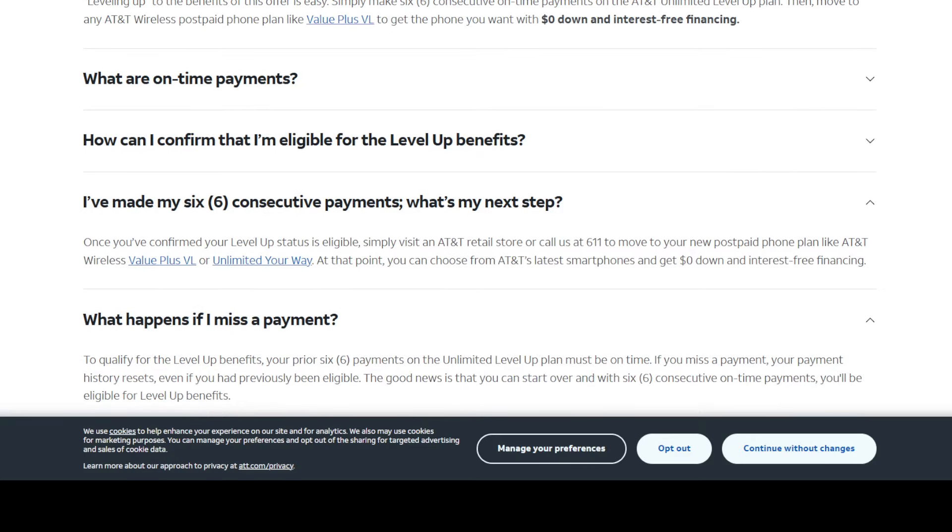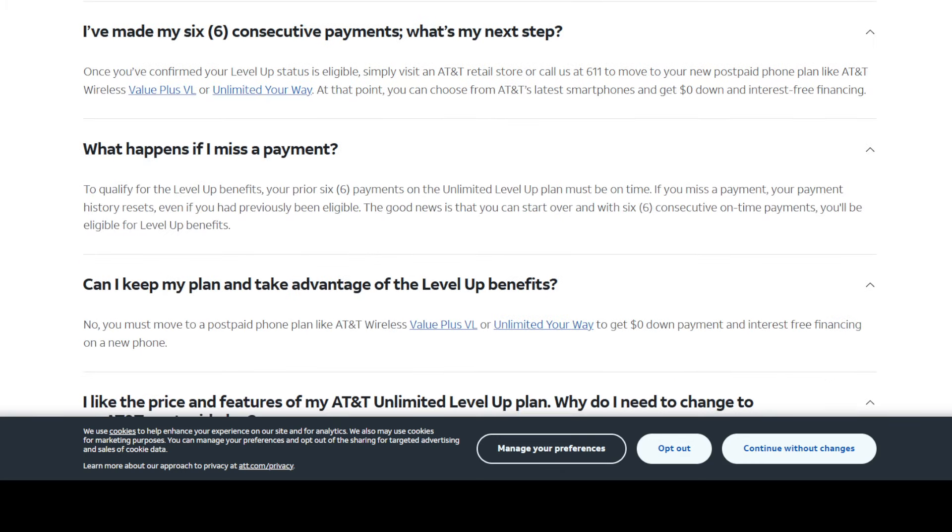Another FAQ: 'I made six consecutive payments — what's my next step?' And that's the move over to the post-paid line. Then it says, 'What if I miss a payment?' Well, basically if you miss a payment you're going to get a reset. So wherever you are when you miss the payment — let's say you made three consecutive payments and were late on your fourth — you go back to scratch.